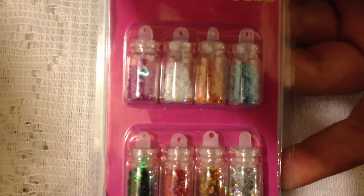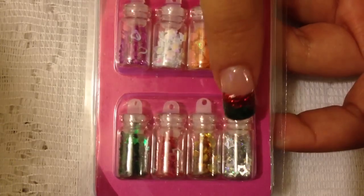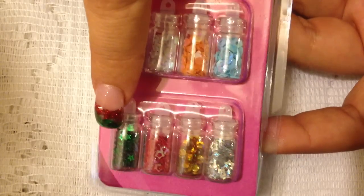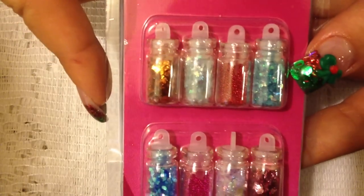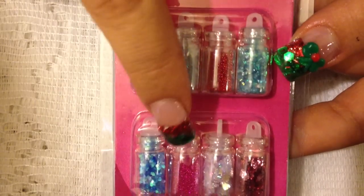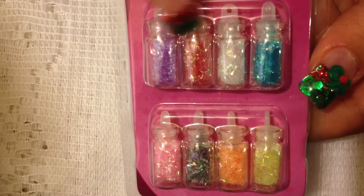I picked up two of these because they had the little spangles, which are really hard for me to find — some hearts and stars and some flowers — so I got two of those. Next I picked up this package here and it's got some red microbeads, pink, and then it's got some other flakes of mylar in it.